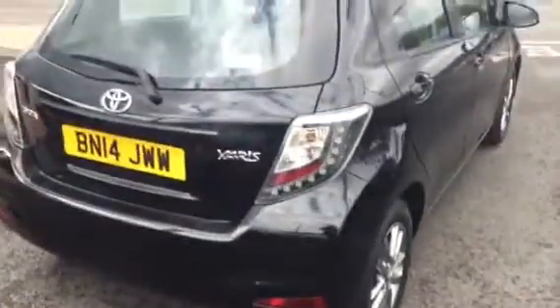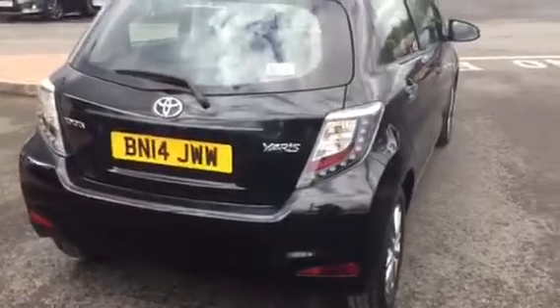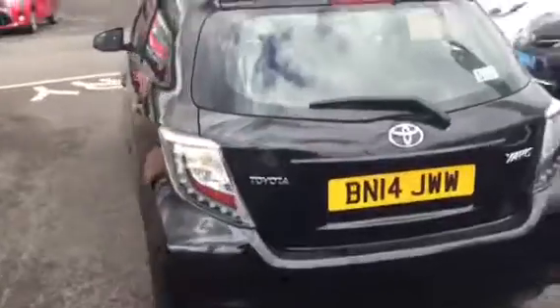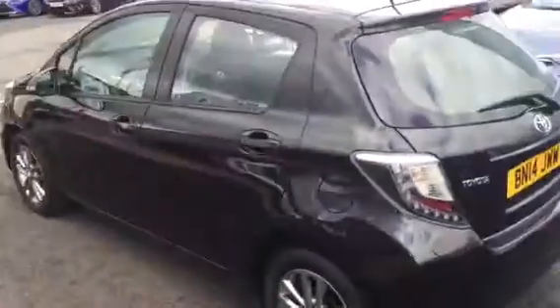This vehicle is priced at £8,100. If you are interested, please give us a call at Charles Clark Toyota on 01902 873 555 and speak to a member of our sales team — we're happy to help you. Thank you.